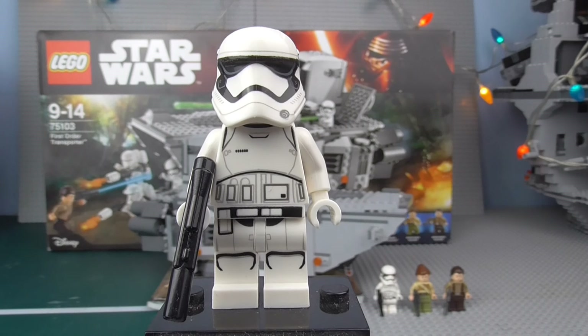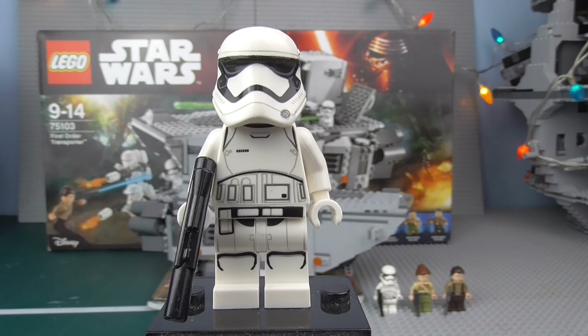That's more or less it to the First Order Stormtrooper. Pick them up — hopefully you can get a lot more when they come out more regularly after Force Awakens, and hopefully in future years and films to come. Let's just now go into the last two minifigures, which are the Resistance soldiers — male and female.